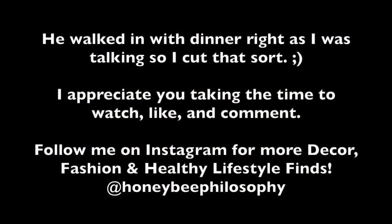Chris is picking us up some dinner. He surprised me earlier with watching The Notebook and it was so nice. We'll see you next time.